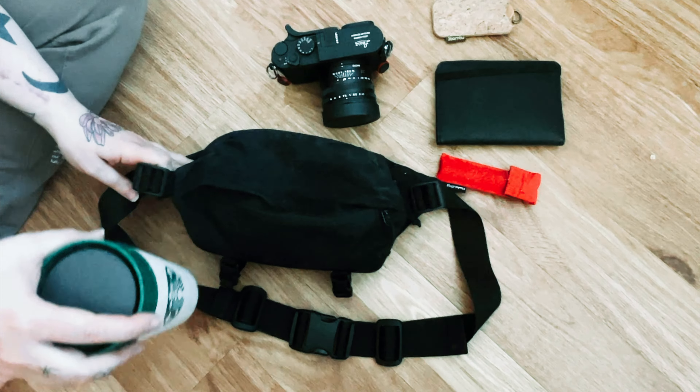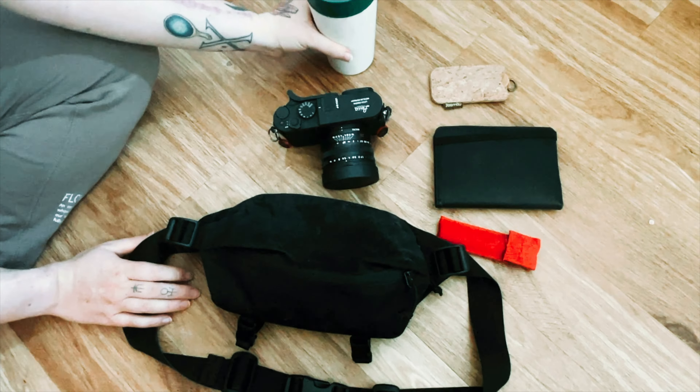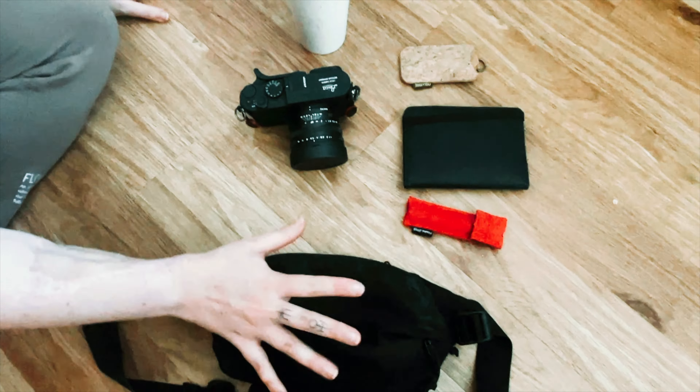And because you saw it, I wore it on the sling. This is my tumbler, which I usually have. So here you have it: a fanny pack, Leica QP, my wallet, my cutlery, and my tumbler. That's all that's in my camera bag.